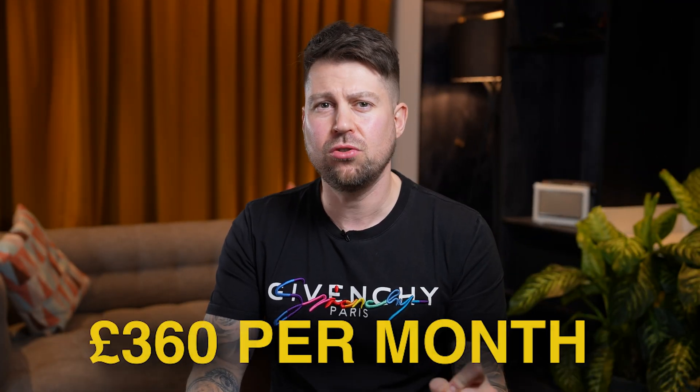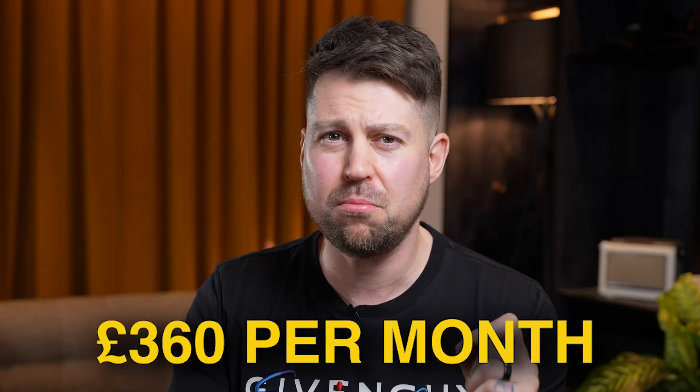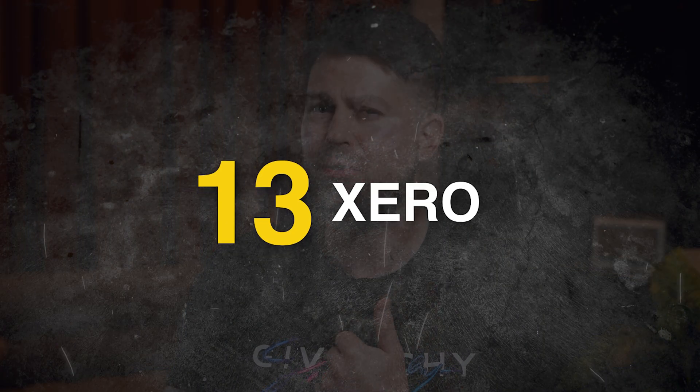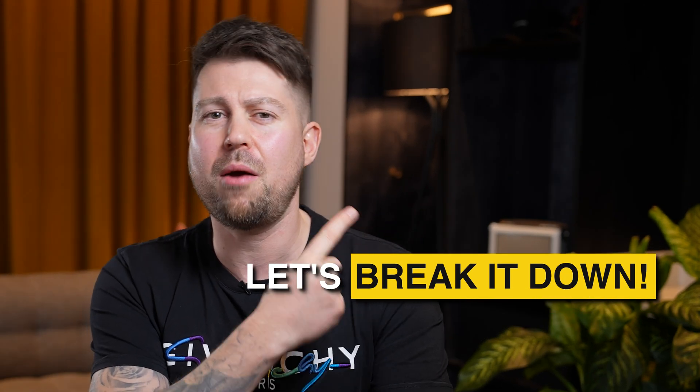The total cost for running all this is £360 a month, all in — and that's us running the whole ecosystem and backend structure of a multi six-figure business. If you're just starting out, you won't necessarily need all these, but you should take a look at your tech stack. I also use Xero, though I feel like my accountant should pay for that. All these tools are amazing, but the most important thing is using them effectively as part of that ecosystem. If you want to find out how we help small business owners get their systems in place and hit those 5k, 10k, even 15 and 20k months, head to the link in my featured section on LinkedIn or watch this video where I break it down in detail.